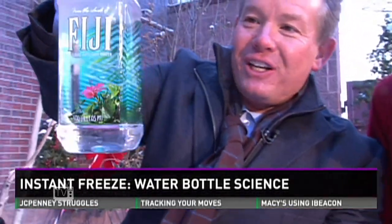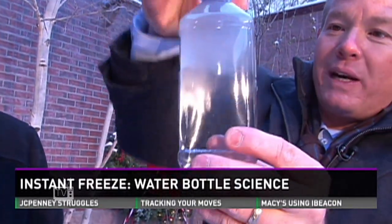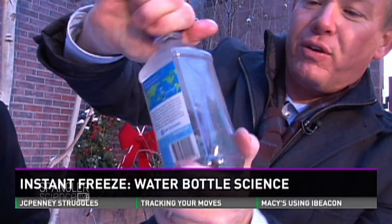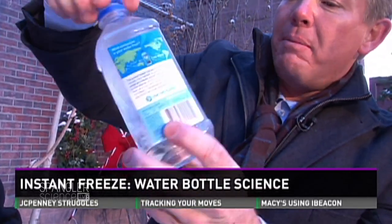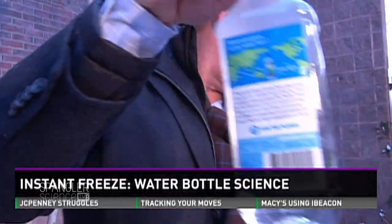There it goes — there it is! Look at this. See how it starts and works its way down? That is really wild. There is your instant freeze. You don't have to open it up, but it just needs to have some sort of little shake. It's called a nucleation point — and you just see that instant freeze.